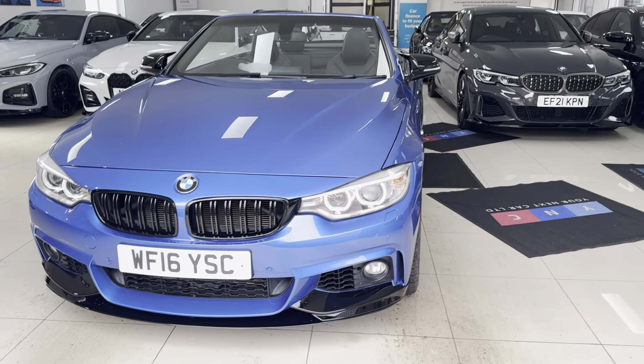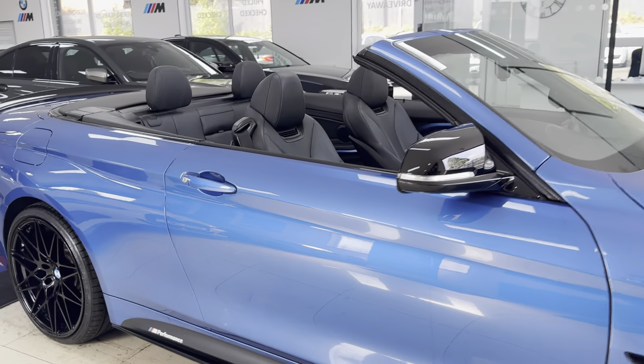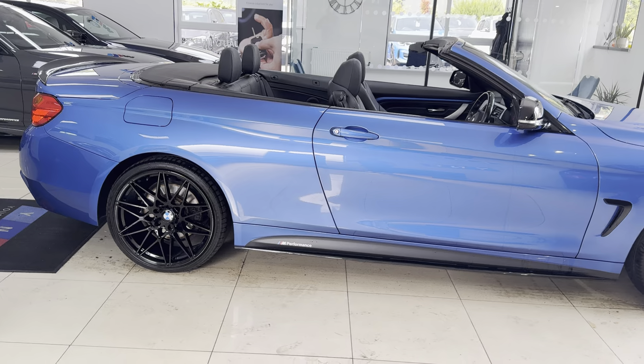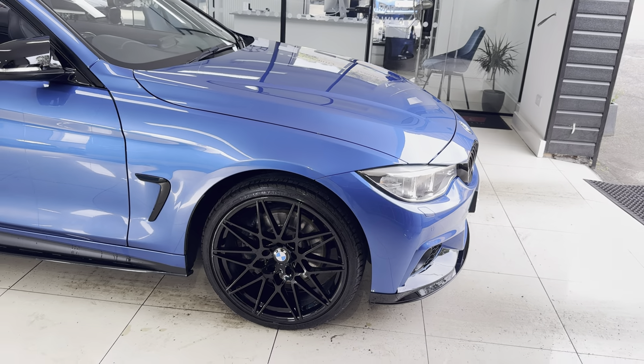Hello everyone, welcome to the walk-around video here at Your Next Car. This is the 435d M Sport xDrive Convertible, presented in SDR Blue. It benefits from the in-house enhancement kit with some nice options and features. If you'd like to know more, simply use the links available through the description box.